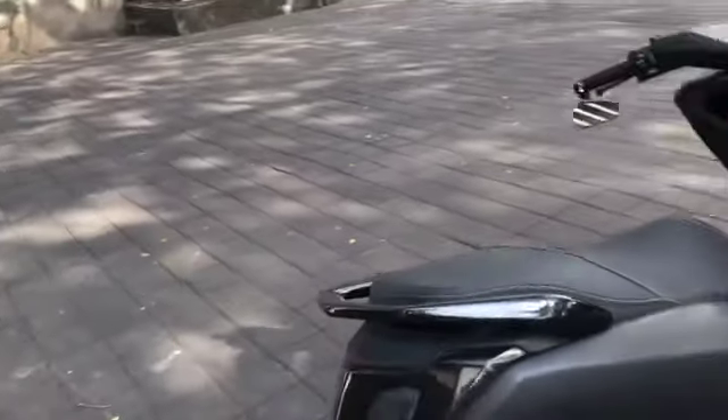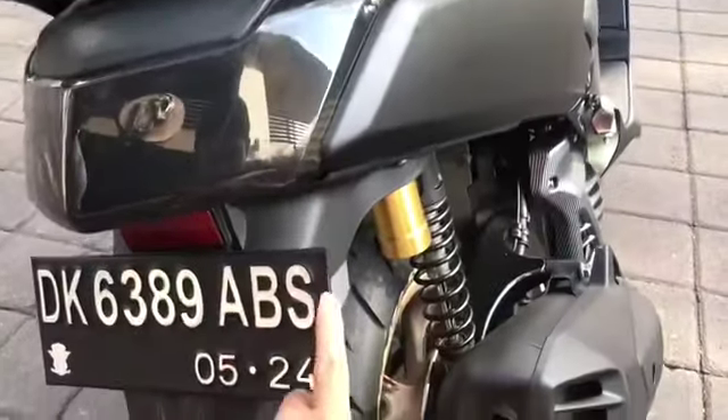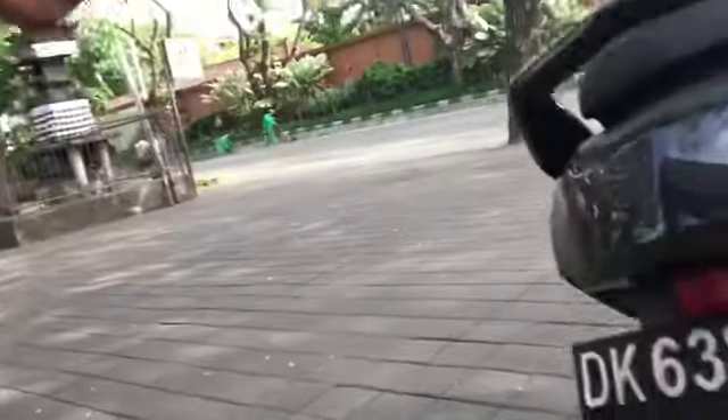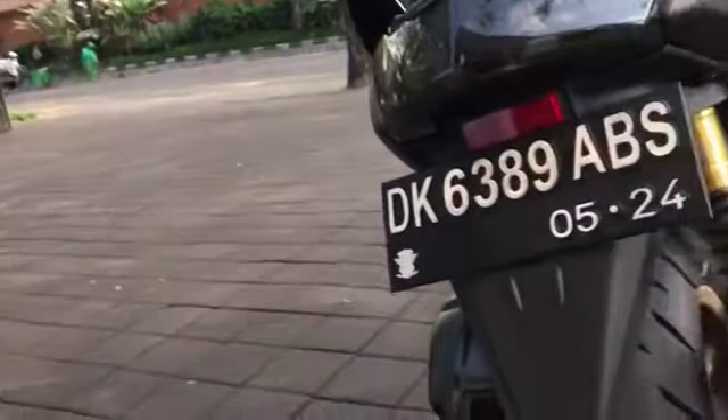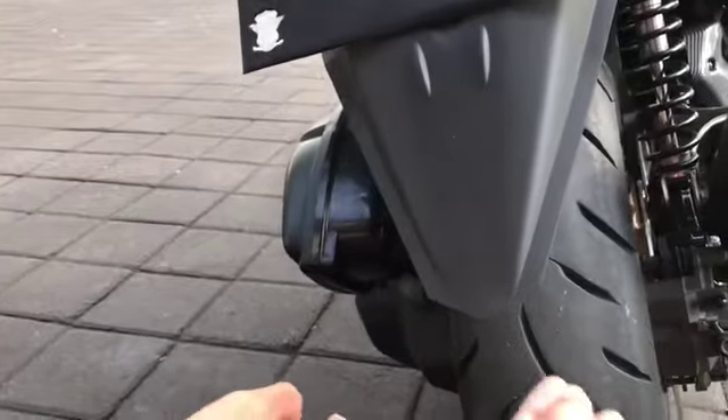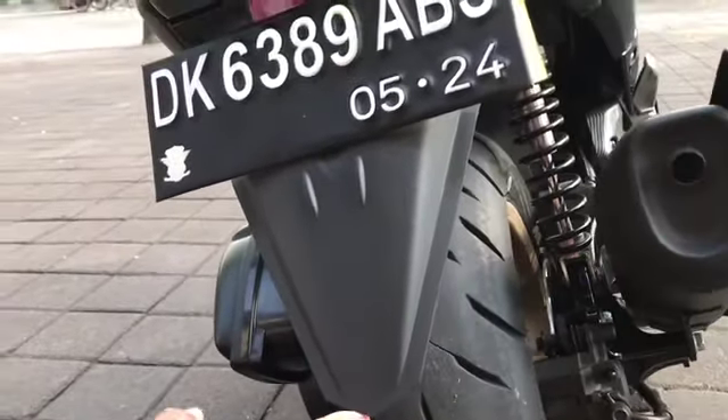Kemudian apa lagi? Oh ini plat ya kayaknya. Platnya depan belakang 80 ribu. Kalau ini? Ini ganti atau motong nih? Ini motong sih, belum ganti ke yang lainnya. Karena ini yang standarnya yang kupotong. Oh yang standarnya dipotong, berapa habis? 30.000.